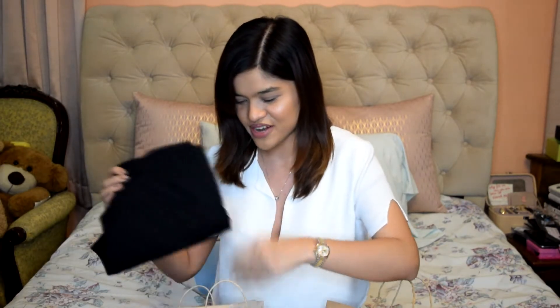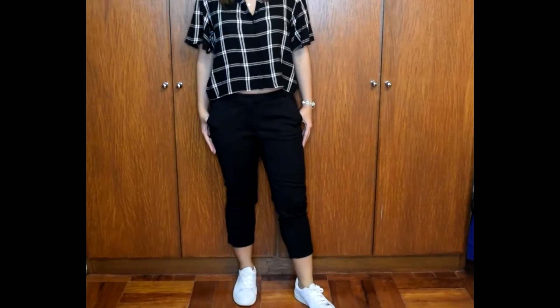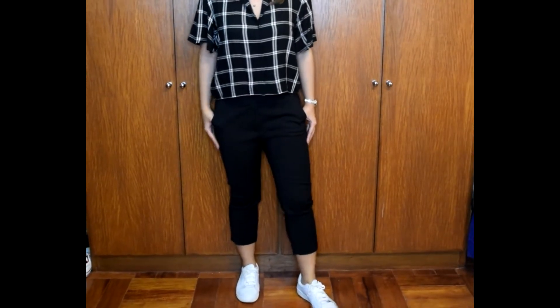We'll start with this paper bag from Mango. I got capri pants — basically work pants that go until your ankle. I love how it shows the ankle; it's still a very casual pair. I already wore this so the tag's gone, but I think this was only 995 pesos, which is around 20 US dollars. It was on sale.